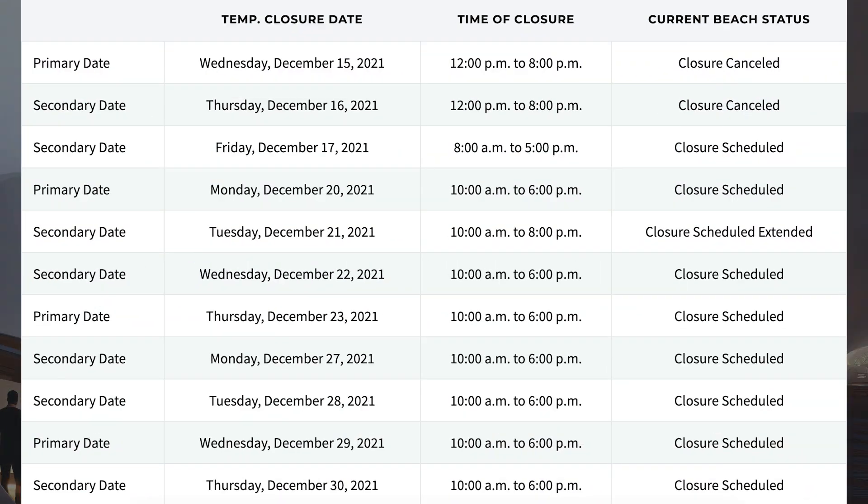Taking a look at the road and beach closures on the Cameron County website, once again there are still some dates coming up. We could hopefully expect some further testing as soon as tomorrow, Monday 27th. However, there are also dates for Tuesday 28th, Wednesday 29th, and Thursday 30th.